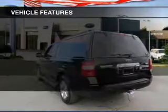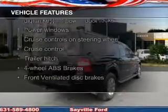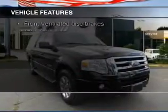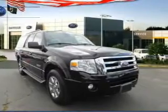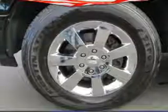The features include Sirius XM satellite radio, digital audio input, and auxiliary input, steering wheel controls, trailer hitch, aluminum rims, adjustable tilt steering wheel, power seats, roof rails, and cruise control.